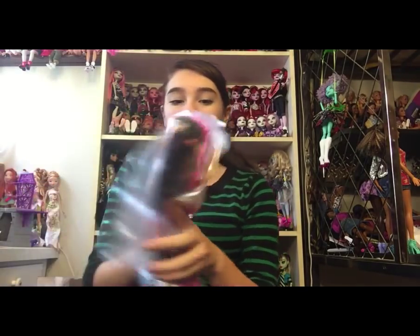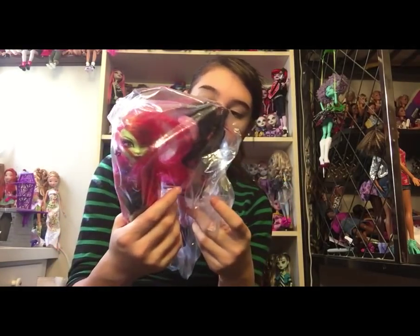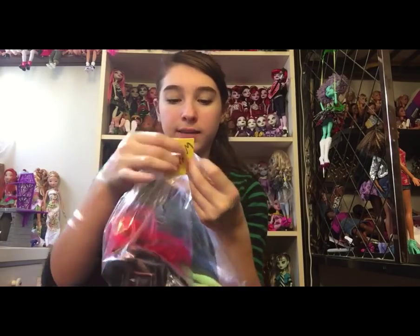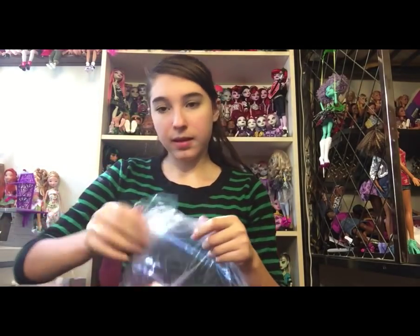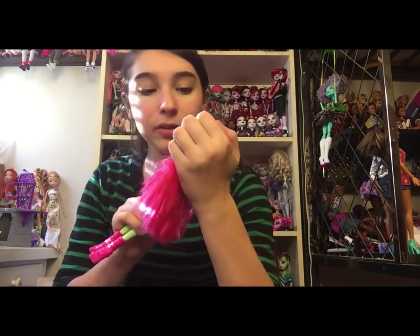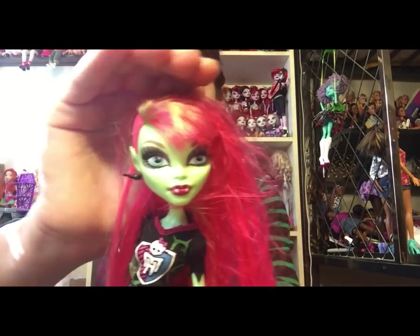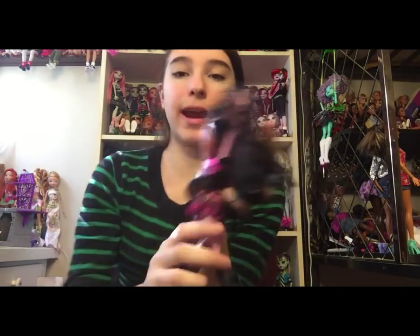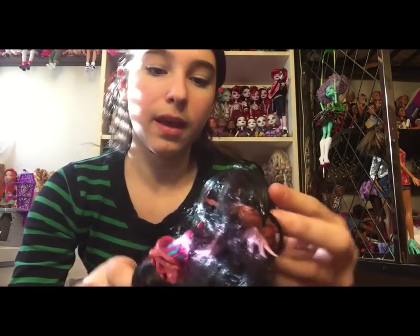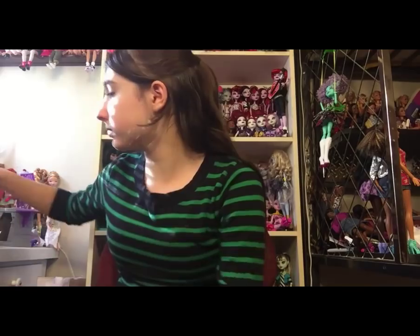Last three bags: this one has a Ghoul Spirit Venus and a Rochelle Freaky Fusion doll. She's in better condition than the one I have, which is why I bought this for $7.98 half off. The Venus — I do have this one, but mine doesn't have her earrings. This one does, though it doesn't have its skirt. You can see her eyeshadow is more gray. The Rochelle is so pretty — she has her headpiece and her other earring, which are the only things I was missing. She's one of my favorite Freaky Fusion dolls.